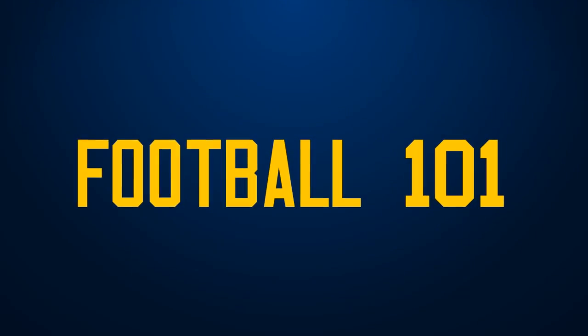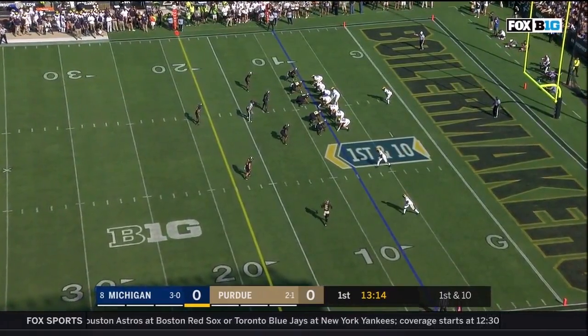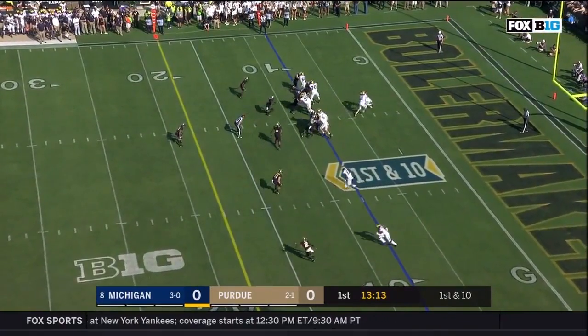Welcome back to our football film review. I am Michael Spath here with Benny Jopru. In our first play of the game, we're looking at 13-14 in the first quarter. Michigan runs and gets a really positive gain right up the middle.